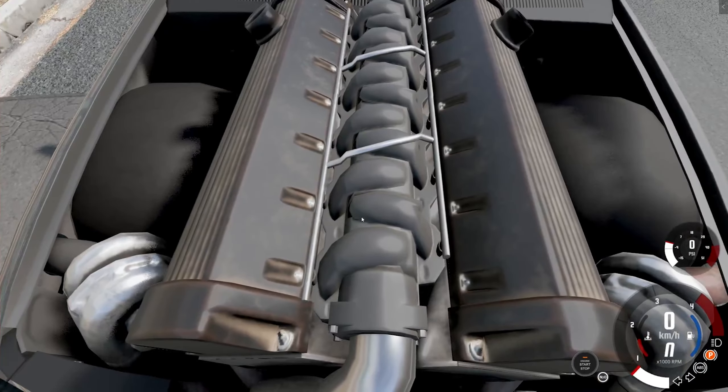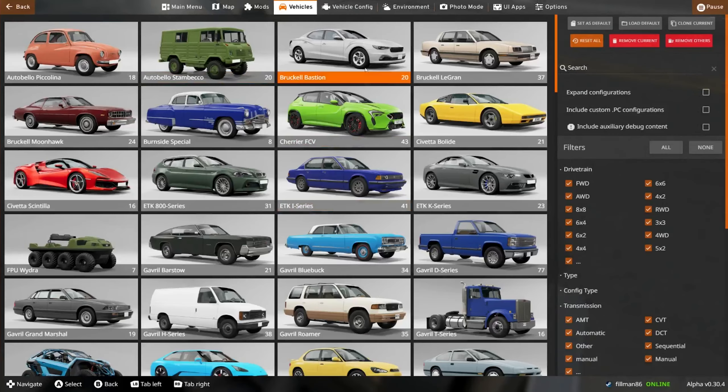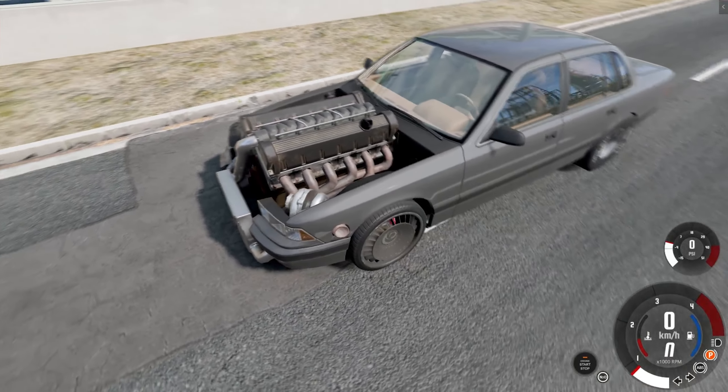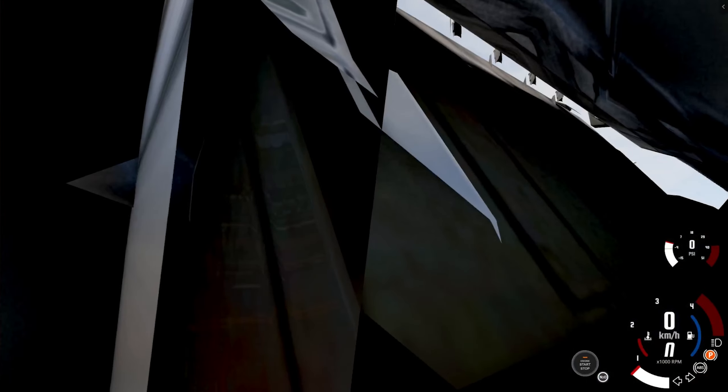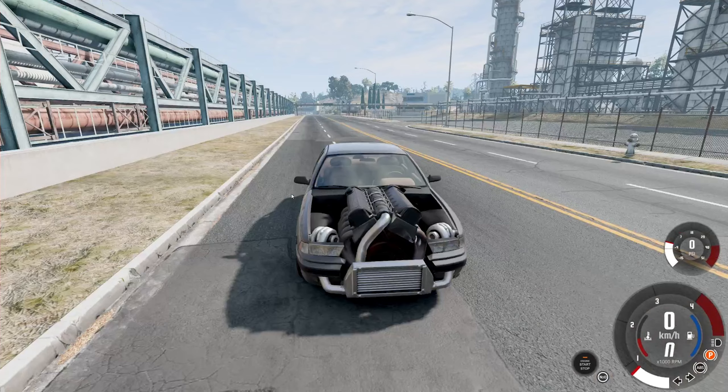That's also not the normal sort of intake manifold. This is the one off of the Bruckwell Bastion, that's the name of it. God, I suck at names. Yeah, that's pretty wild looking. That almost looks like the back of the engine, so that would mean that this is probably the front of the engine. It's a bit hard to tell. So they basically have done exactly what I did to make the V12 for mine.